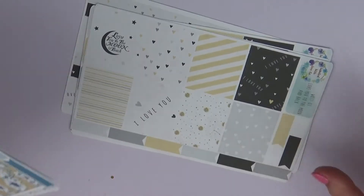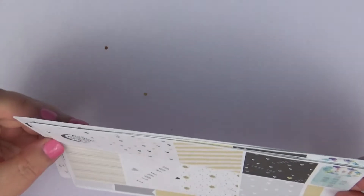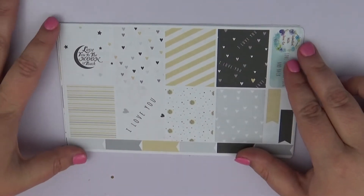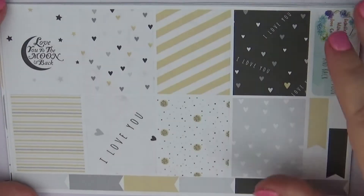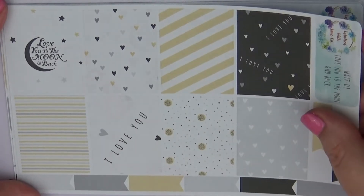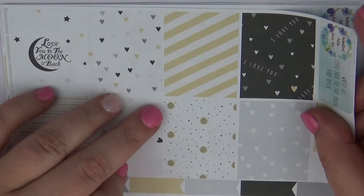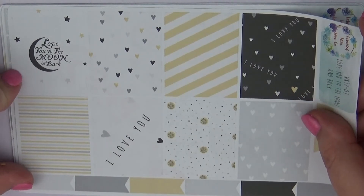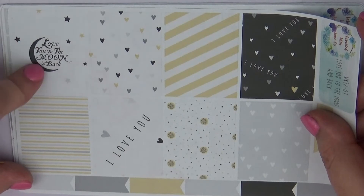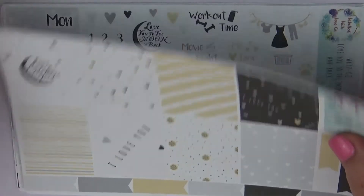I ordered two kits. I think one is called 'Love You to the Moon and Back' — she does put her names on there. I saw this one hauled by Leslie with Run with Craft Scissors and I fell in love with it, so this one goes into the category of 'Leslie with Run with Craft Scissors made me do it.' I thought it was absolutely gorgeous — it just says 'I love you.' The colors — the black, the yellow, and the gray — are really cute together.